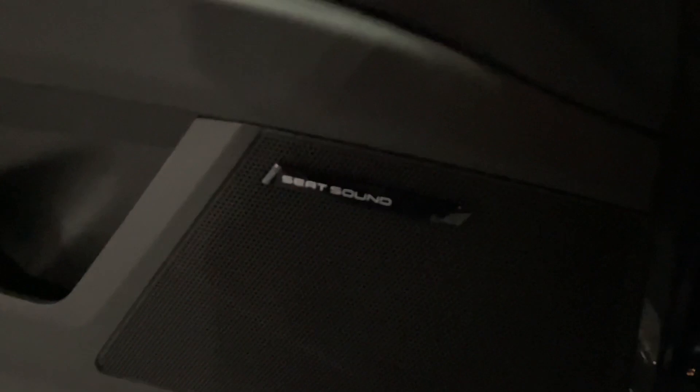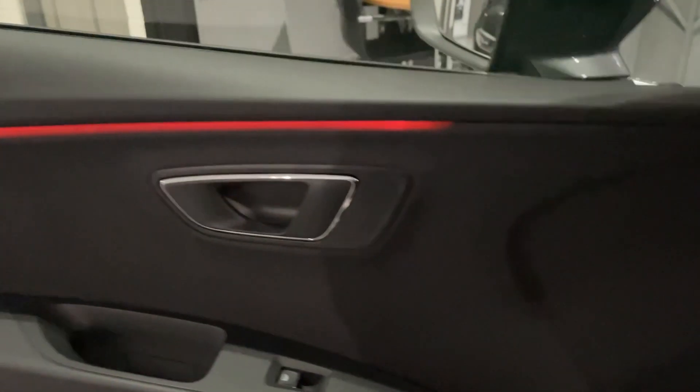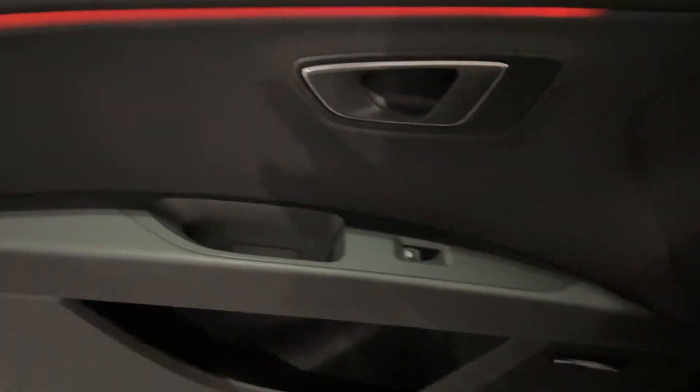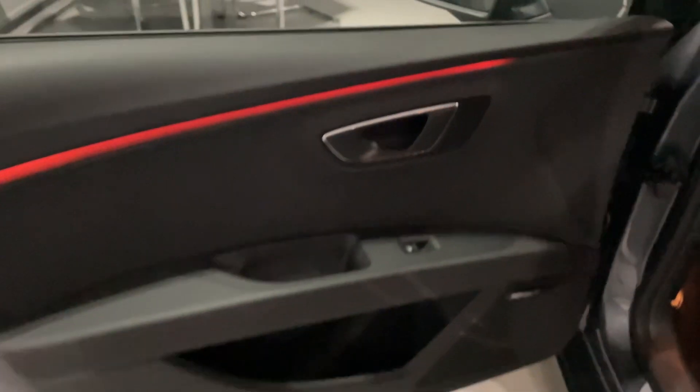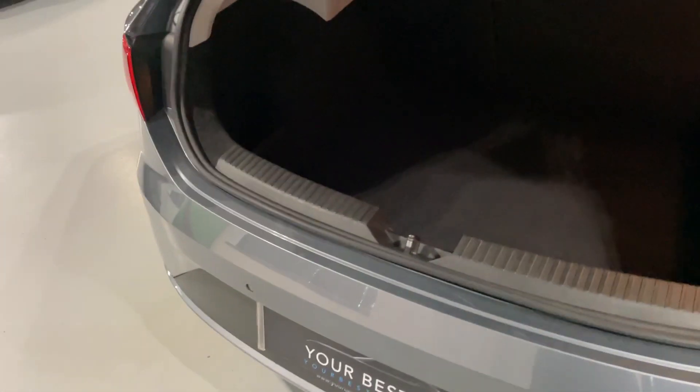An option on this vehicle is the SEAT Sound system, which sounds fantastic. You also get ambient lighting on the door cards. Look at the door cards, the touch points, the grab handles - all in great condition. Nothing's been stuck to the dashboard - it's in superb condition. Even the boot is incredibly clean, with a 60/40 split on the rear seats.